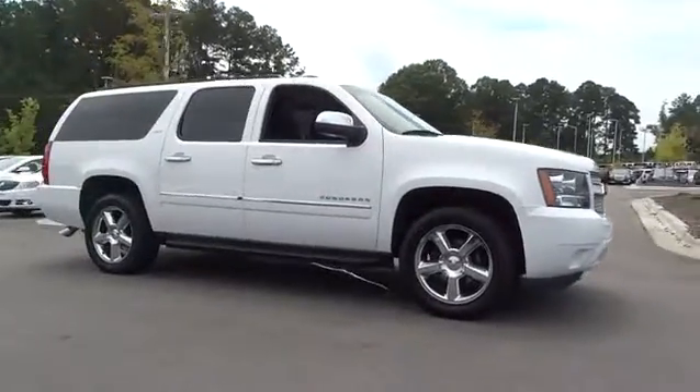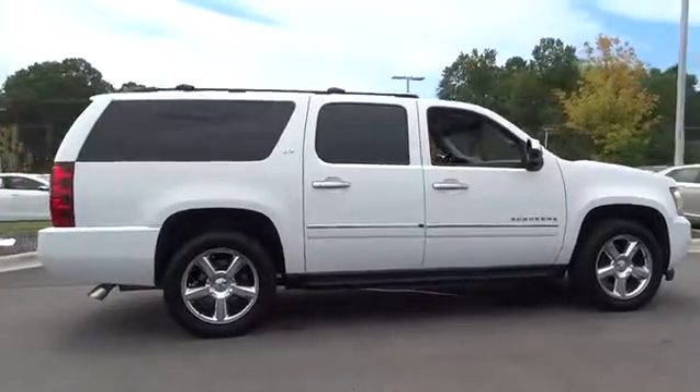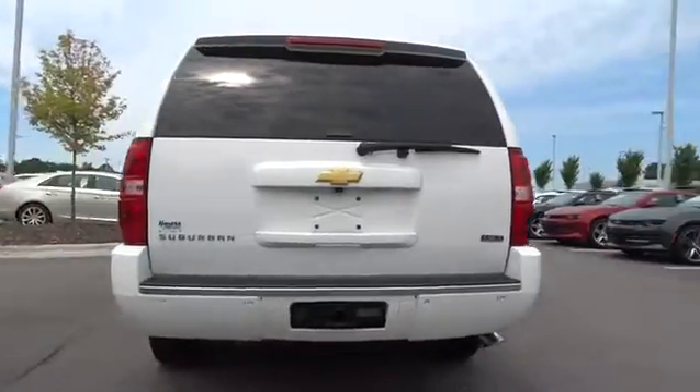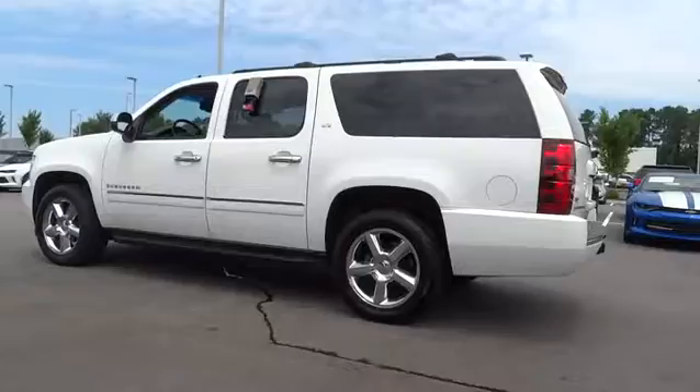The 2012 Chevrolet Suburban. The Suburban excels at towing heavy trailers, hauling loads of people and gear, and enduring hard use and rugged terrain. This vehicle has less than 115,000 miles. Here are some of this vehicle's great options.